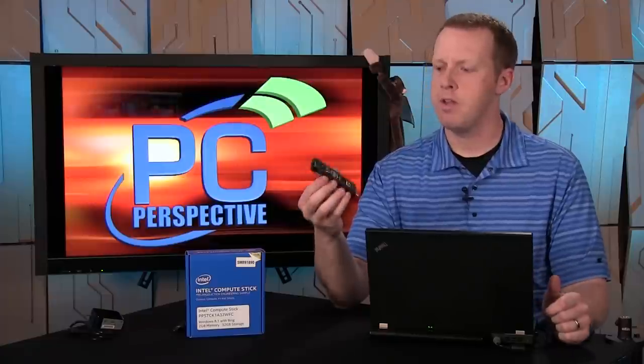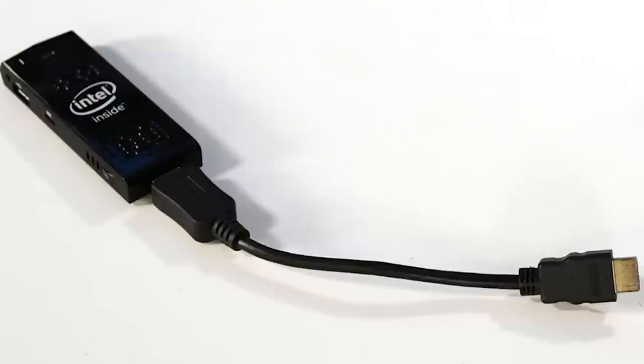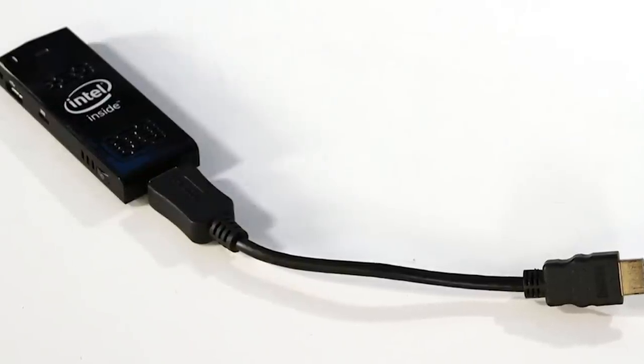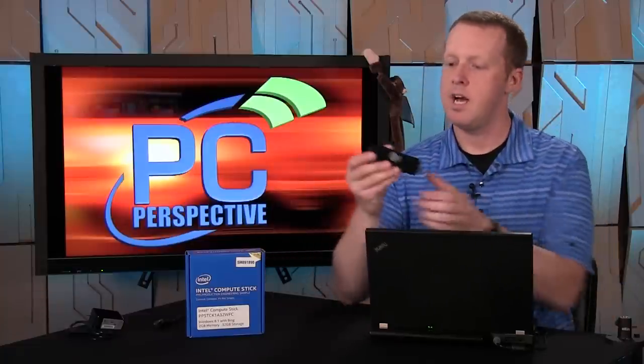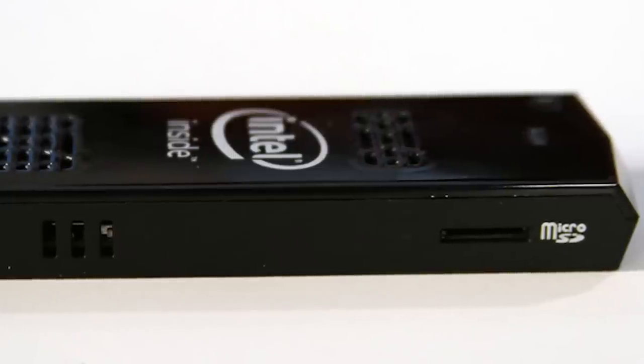A quick walk around the device will show some of the connections. Obviously the most important one is the HDMI connection, which plugs into your TV or a monitor that has an HDMI port. If you're worried about crowding the HDMI port, Intel is including essentially a port saver — an extension that you plug into the HDMI port, and then you plug this part into your TV so you've got enough space.